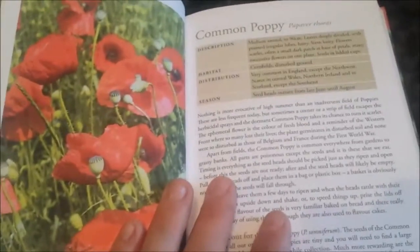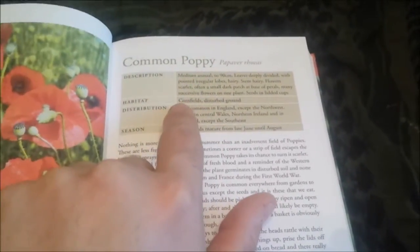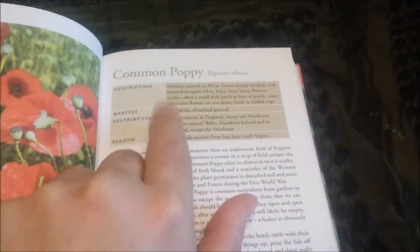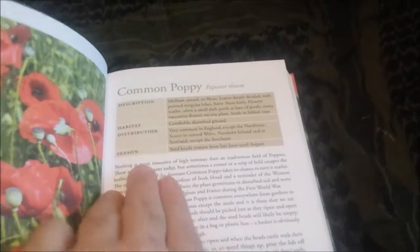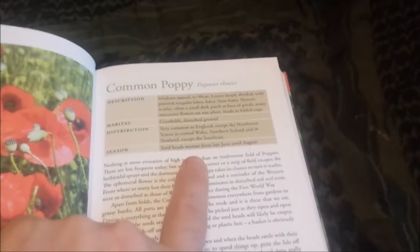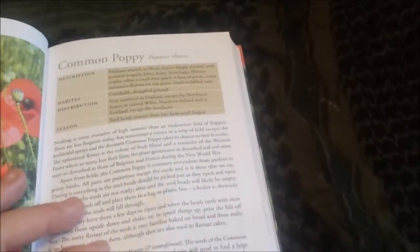Obviously everyone knows what a poppy looks like. It's got a good description in it, tells you roughly where it's going to be found, how common it is, what areas it's common and what areas it's not, and the season of it. With the poppy, the season is obviously the seed heads from late June to August, which you'd use for things like bread and stuff like that, to put on the top of.